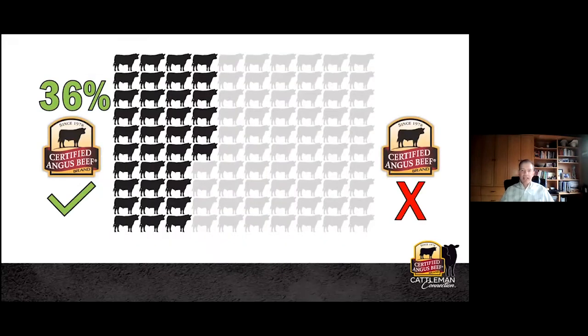Looking at those black-hided eligible cattle, we're most interested in what proportion actually are accepted into the brand based on the 10 carcass standards. Today in 2020, 36% of those eligible cattle were successful in making it into the brand. It's really been a 15- to 20-year story of how grading in this country has improved in terms of marbling trends, particularly in Angus-influenced cattle. This 36% is a pinnacle of the story of the Certified Angus Beef brand.